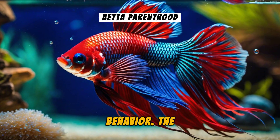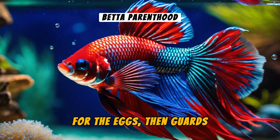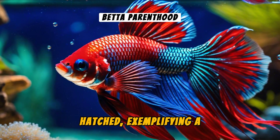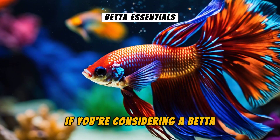Betta's show unique parental behavior. The male creates a bubble nest for the eggs, then guards them fiercely until the fry are hatched, exemplifying a rare form of paternal care in fish.